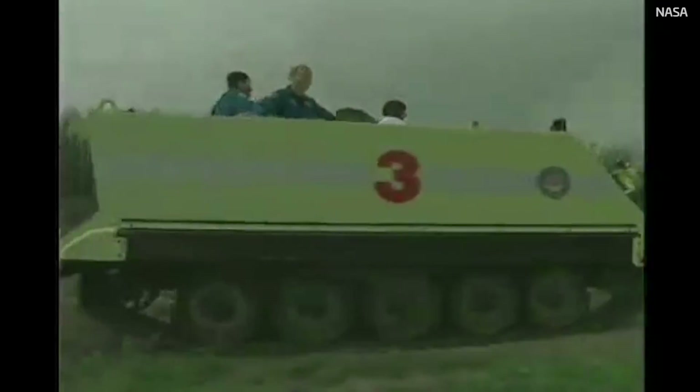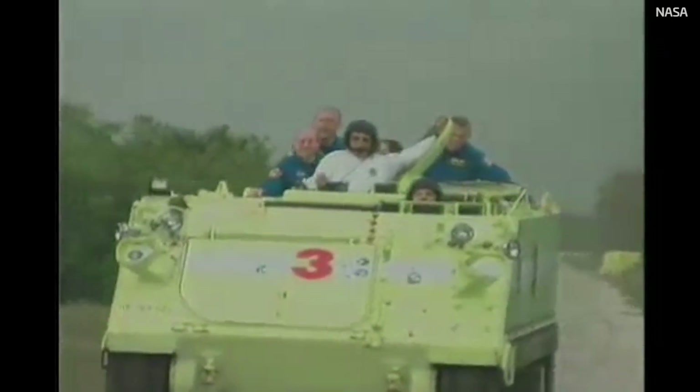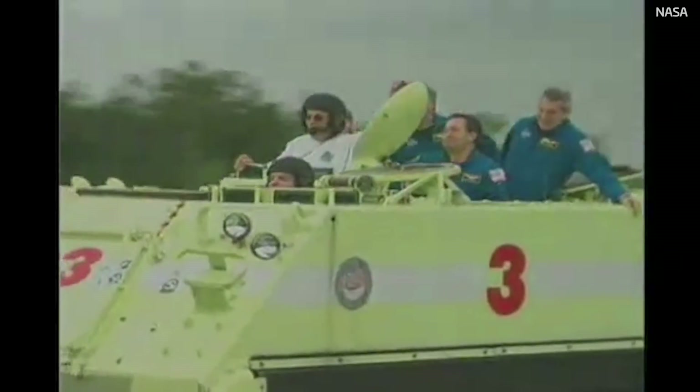The escape system will get you about halfway there, and then you climb into an armored vehicle and drive the rest of the distance, where you'll be met by rescue personnel. It's a great way to get far away as quickly as possible.